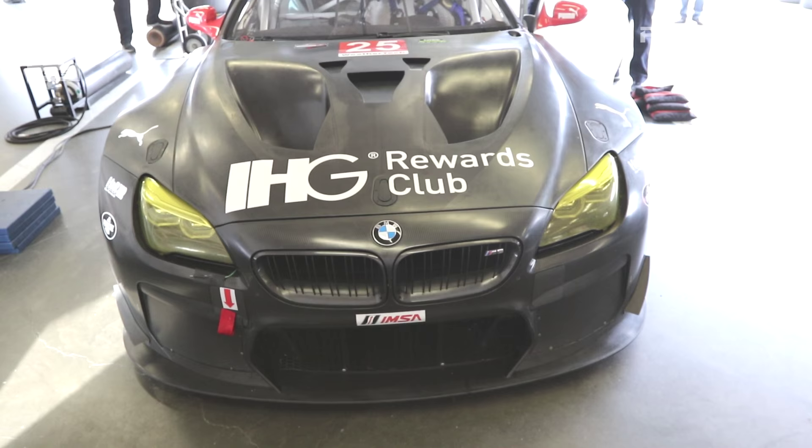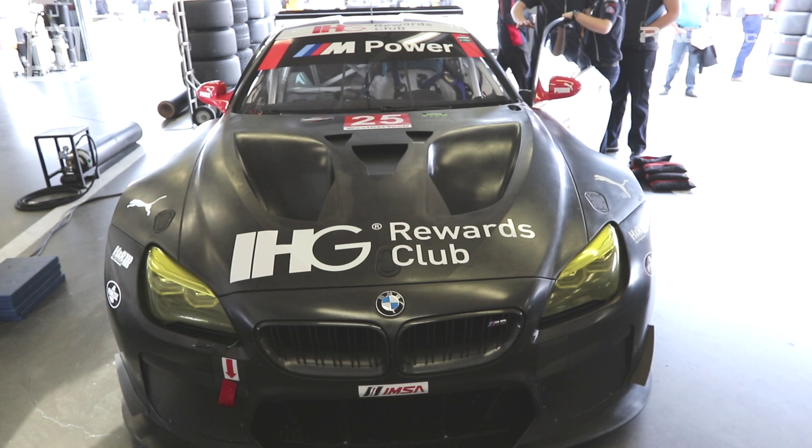Now we have a twin turbo V8 and a brand new car. Starting at the front of the car, we've got all new bodywork, a bigger splitter, and dive planes. The main air intake in the front is for both the radiators and the brakes.